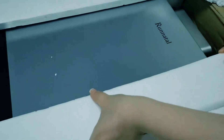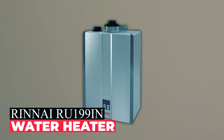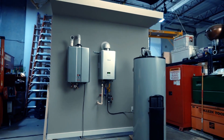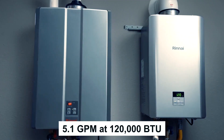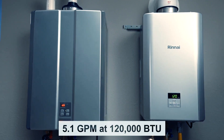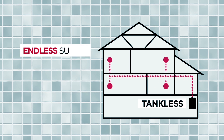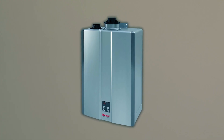Rinnai RU199iN Water Heater. Unleash a torrent of hot water with the Rinnai RU199iN gas tankless water heater, delivering an impressive 11 GPM flow rate. Compact and efficient, it heats water on demand, saving energy and ensuring a limitless supply of hot water. The innovative Circ-Logic feature seamlessly integrates with an external pump, minimizing wait time and maximizing convenience.